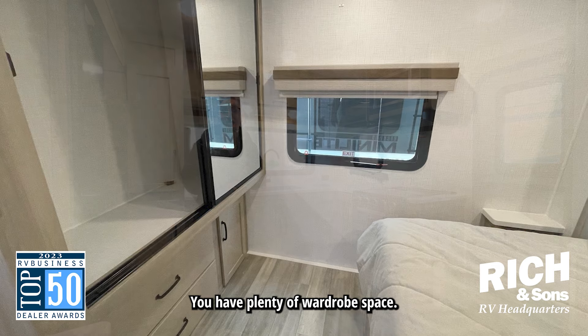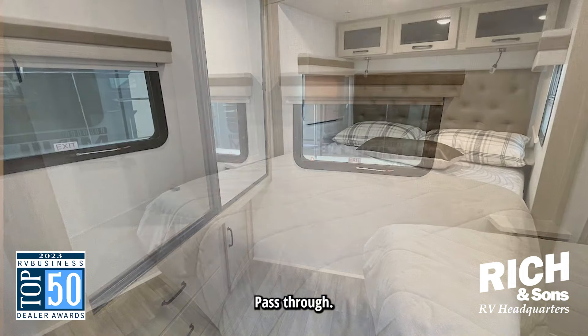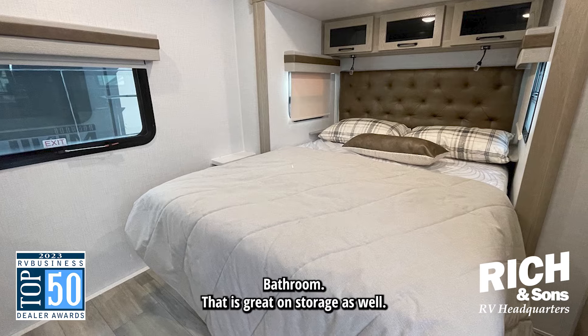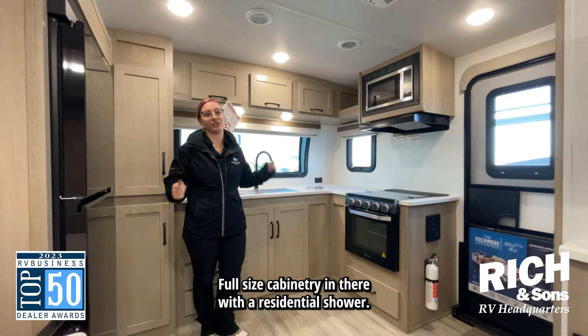You have plenty of wardrobe space, fully extendable drawers, and a walkthrough pass-through bathroom that is great on storage as well. Full-size cabinetry in there with a residential shower.